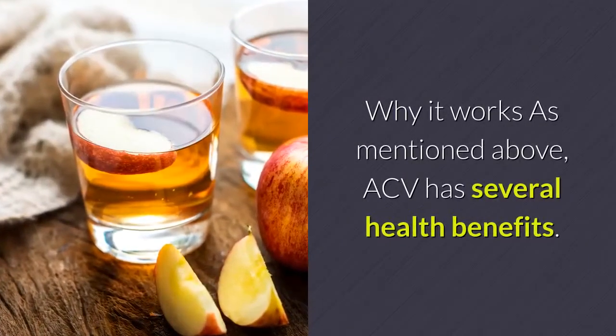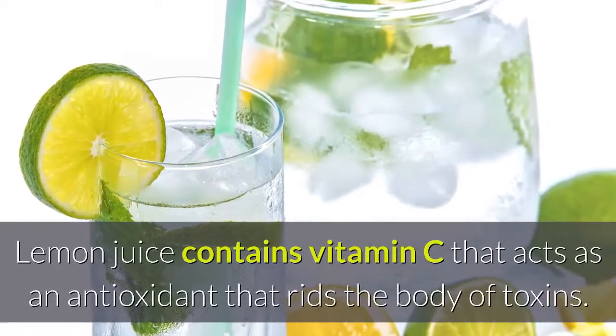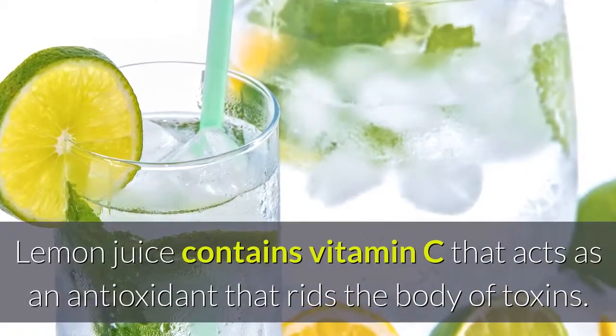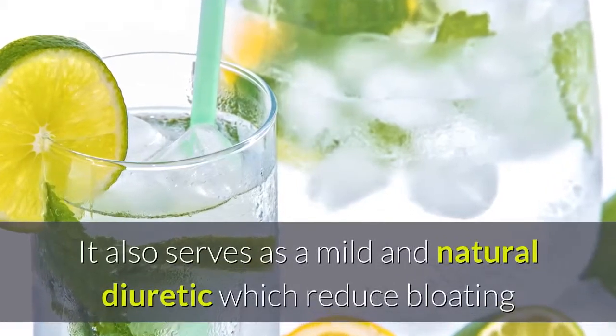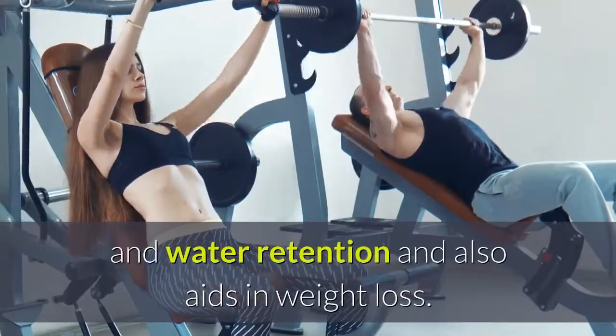Why it works: ACV has several health benefits. Lemon juice contains vitamin C that acts as an antioxidant that rids the body of toxins. It also serves as a mild and natural diuretic which reduces bloating and water retention and also aids in weight loss.